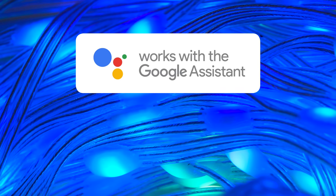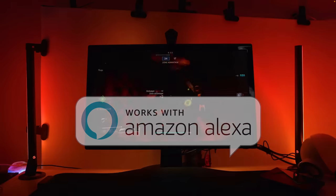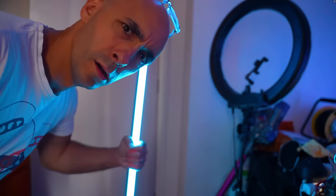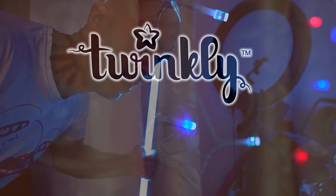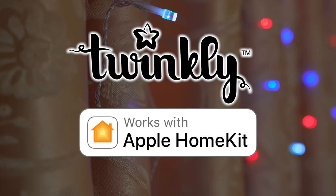Both products work with Google Home and Amazon Alexa, but the Govee curtain can also be paired with their camera system to reflect the colour of any media playing on your screen. Neither product has Matter support currently, but Twinkly does have native Apple HomeKit support, where Govee does not.